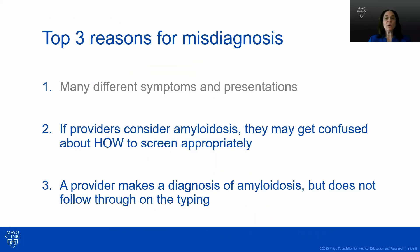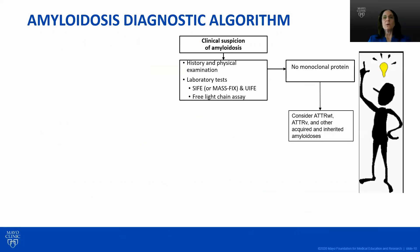Moving on to the second reason for misdiagnosis: if a provider actually considers amyloid, they might not screen correctly or do all the right testing. Thinking of the diagnosis is key. One needs to screen for monoclonal proteins using serum immunofixation, urine immunofixation, and the free light chain. If there is no monoclonal protein, we think less about AL amyloid and more about ATTR wild type, ATTR variant, or another type of amyloid such as fibrinogen or LEC2.